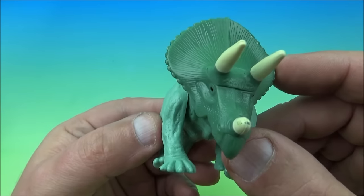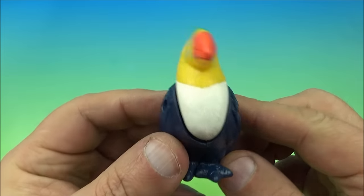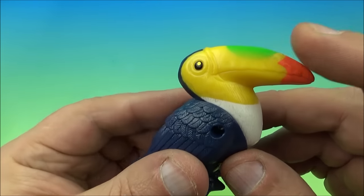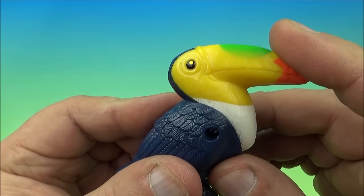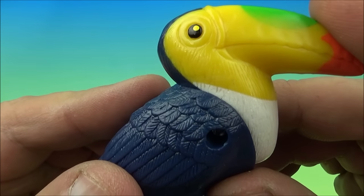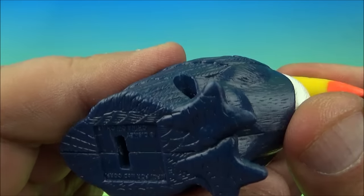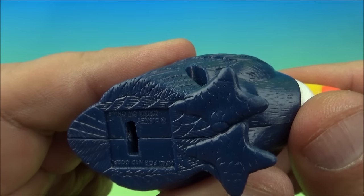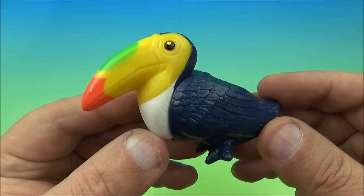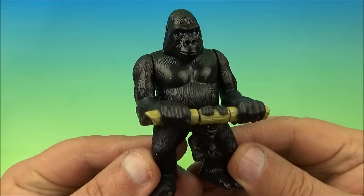Number two on the set is the cute little toucan bird, and its gimmick is a little electronic sound bite. You push the neck right here and it makes a little chirping sound. It's the toucan.